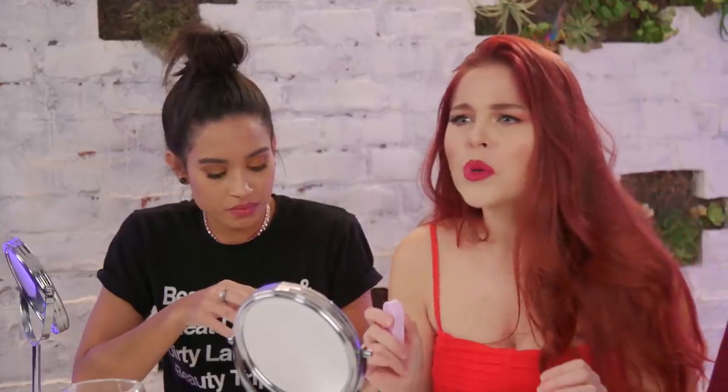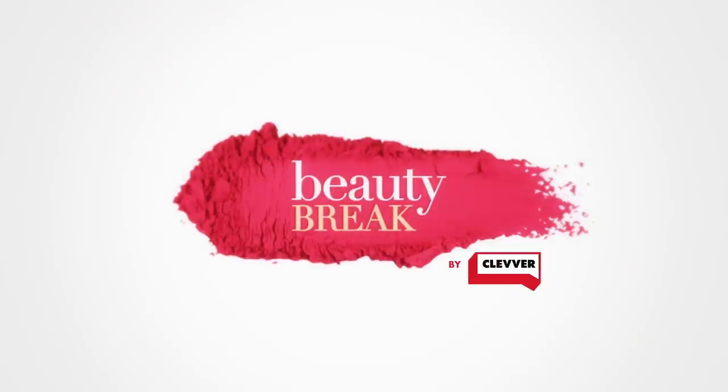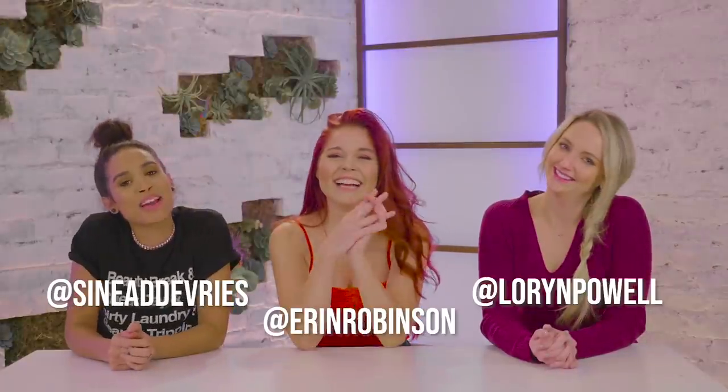I eat like a tube of lipstick a week. I love using Q-tips inappropriately. This is so gross. It feels like I motorboated butter. Hey guys, welcome back to Beauty Break.